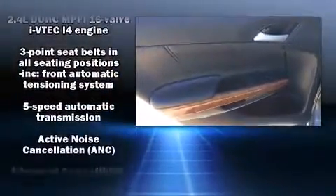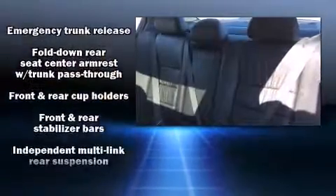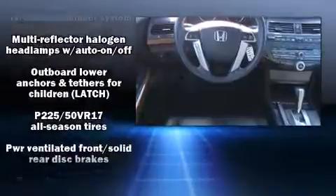Honda also prioritized safety and security with features such as front and side impact airbags, brake assist, and four-wheel disc brakes with ABS. Various mechanical systems are monitored by electronic stability control, keeping you on your intended path.